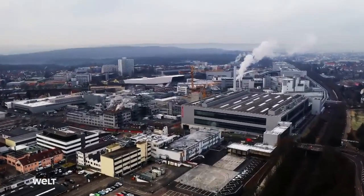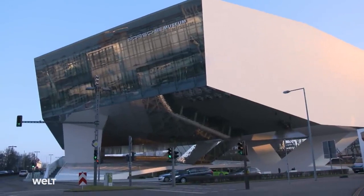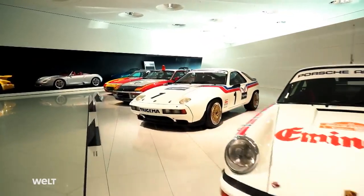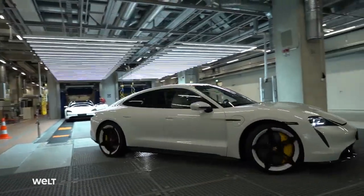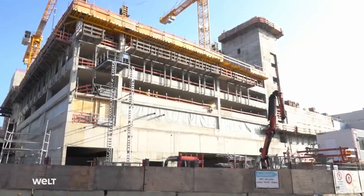Porsche's main plant is located in the heart of Zuffenhausen. Covering an area of 614,000 square meters, it's the birthplace of some of the most iconic sports cars in the world. The Swabians have built a completely new factory at the plant premises for their new prestige model, the Porsche Taycan. A mammoth project has been implemented, the most radical change in the site's 70-year history.